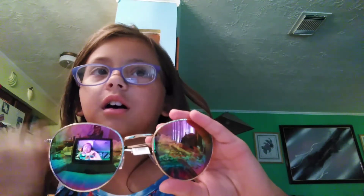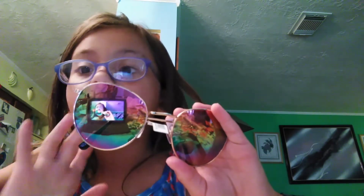Next, we have these — they're not actually rainbow sunglasses. They are mirror glasses. I don't know why they look rainbow — it has all the colors. Mirror glasses, it says. It looks rainbow. Okay, anyways.